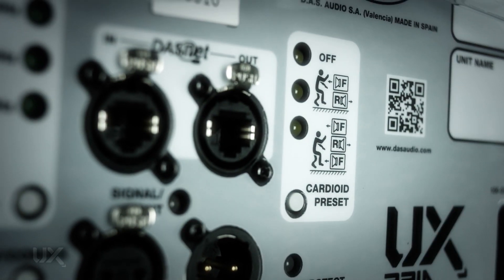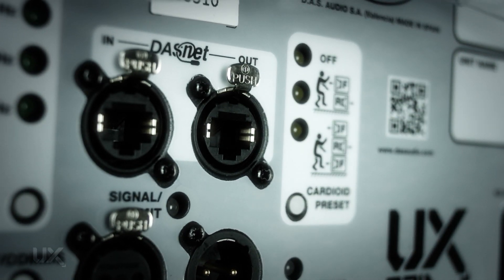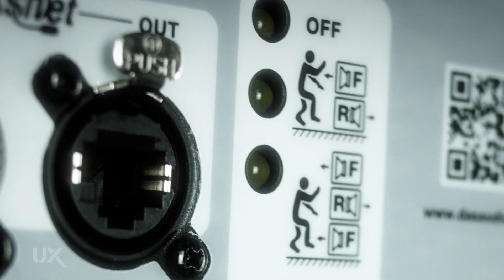Using the DAS-Net software or the hardware directly on the rear of the cabinet, we can set up a cardioid system for two or three units very simply. What the cardioid preset does is reduce the system gain, introduce a delay, and invert the polarity so that with the same audio signal, a directional subwoofer pattern can be generated without any extra cables or DSP channels.